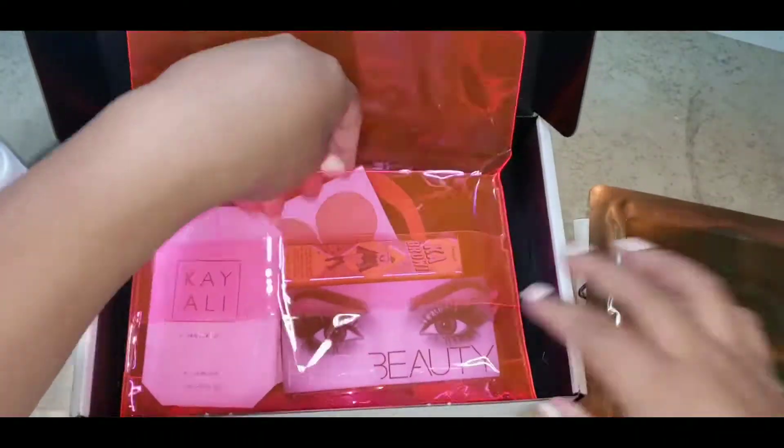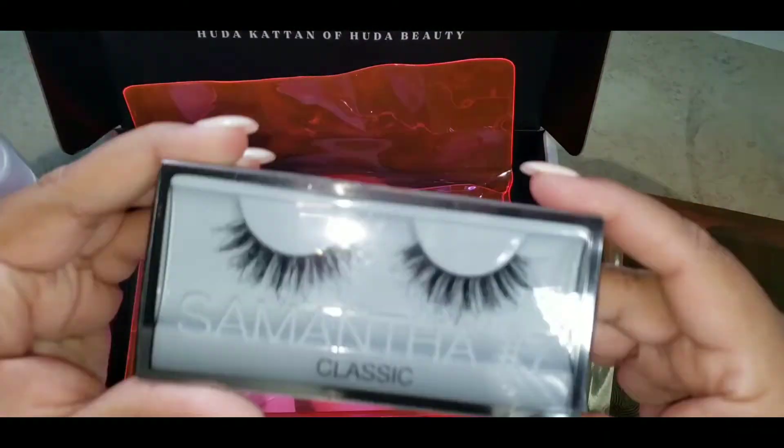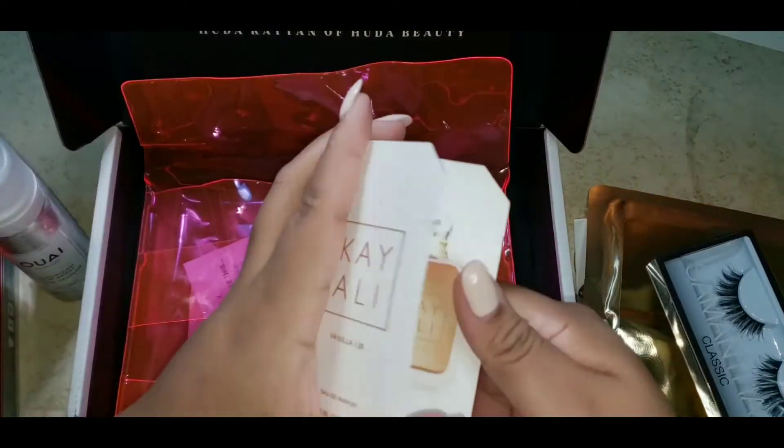This box is $15 a month, but if you want to get your first box for $10 with a free gift, use my link below. You win, I win, we all win.